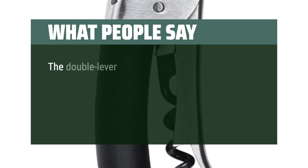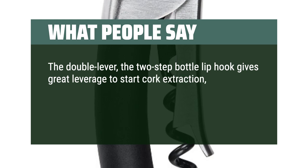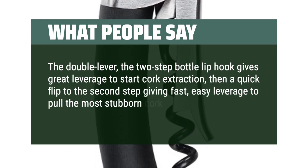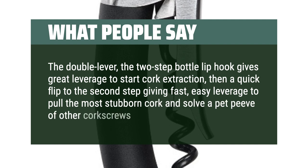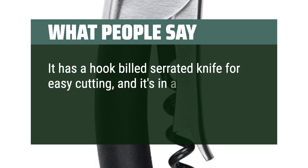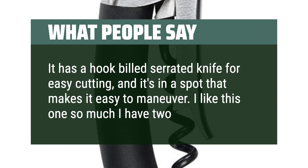What People Say: The double lever — the two-step bottle lip hook gives great leverage to start cork extraction, then a quick flip to the second step giving fast, easy leverage to pull the most stubborn cork and solve a pet peeve of other corkscrews. It has a hook-billed serrated knife for easy cutting, and it's in a spot that makes it easy to maneuver. I like this one so much I have two of them.